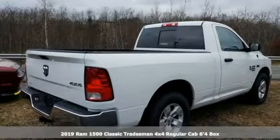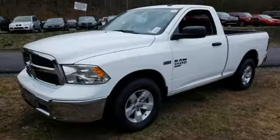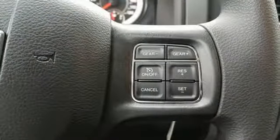Features include Pentastar engine, electronic shift on the fly, tow haul mode, active grille shutters, external memory control, and three USB ports.